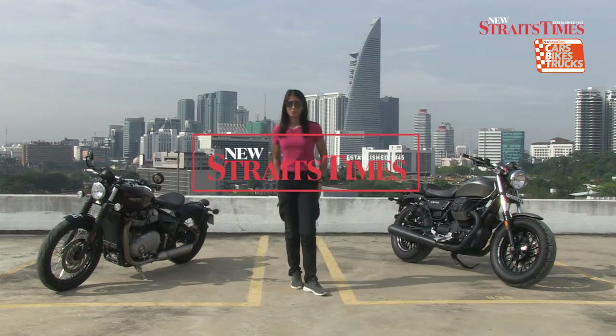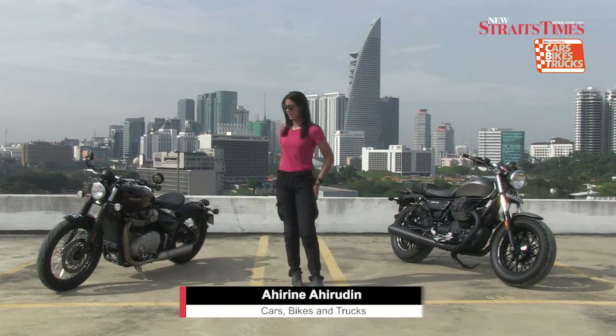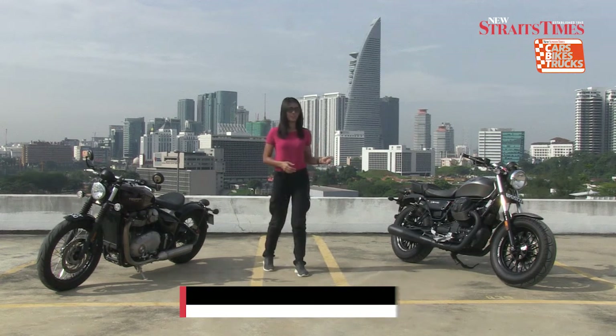Hi, my name is Ahirin and I'm from New Straits Times. Today, I have the Triumph Bobber and also the Moto Guzzi V9 Bobber.